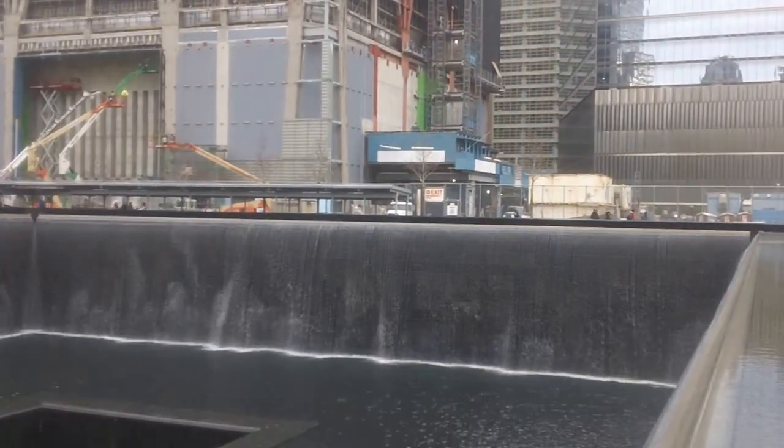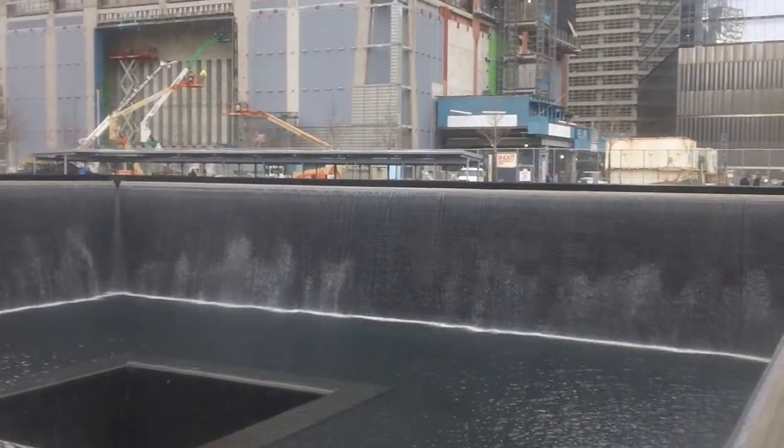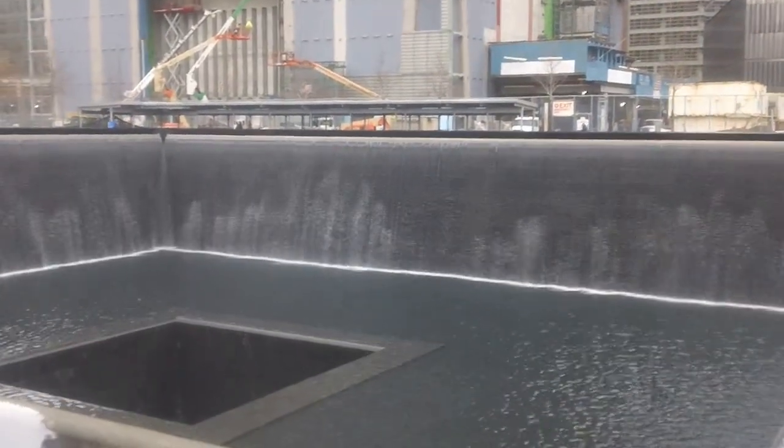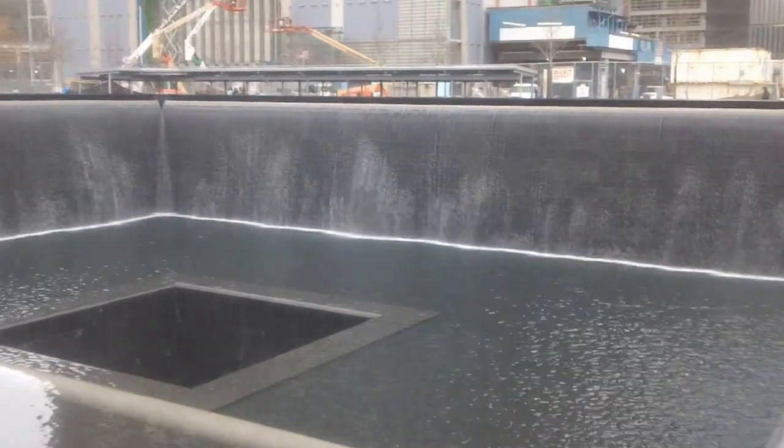So now we're at the North Tower area — the North Tower footprint. And right in the middle, that's where the elevators are. That's where the elevator banks used to be.